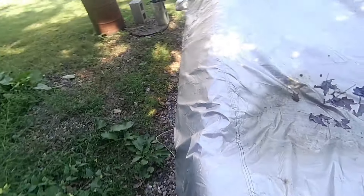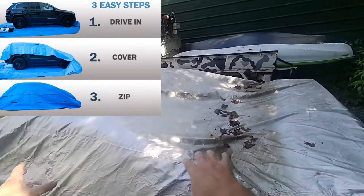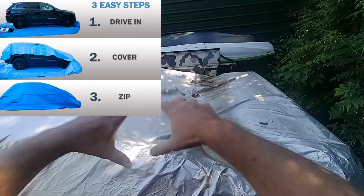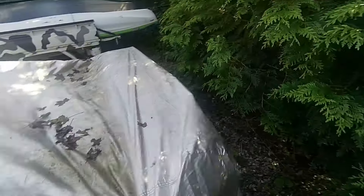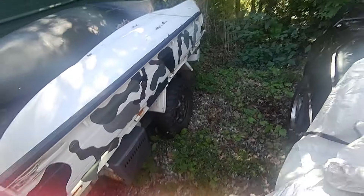I saw this car cover — it's actually like a car bubble that you drive your car on, you put the cover over, zip it all up, and it's a completely sealed car cover. That sounds like it might be a good idea for mice because I'll guarantee you they're in here. I haven't washed this since I painted it. Poor old Minnie hasn't moved since I went kayaking either. Let's see if the old girl starts.